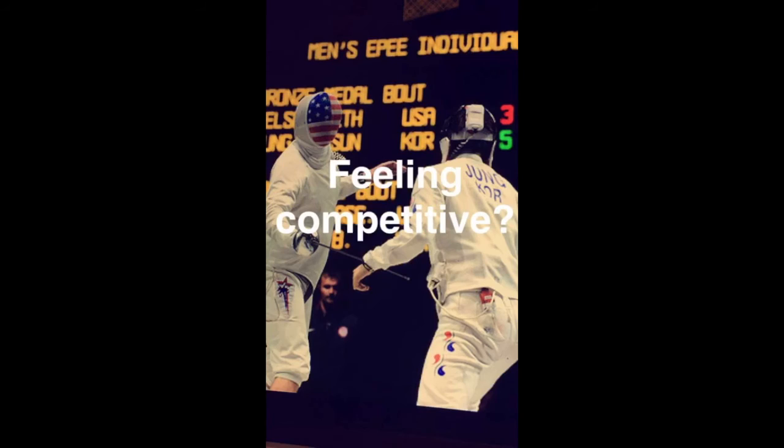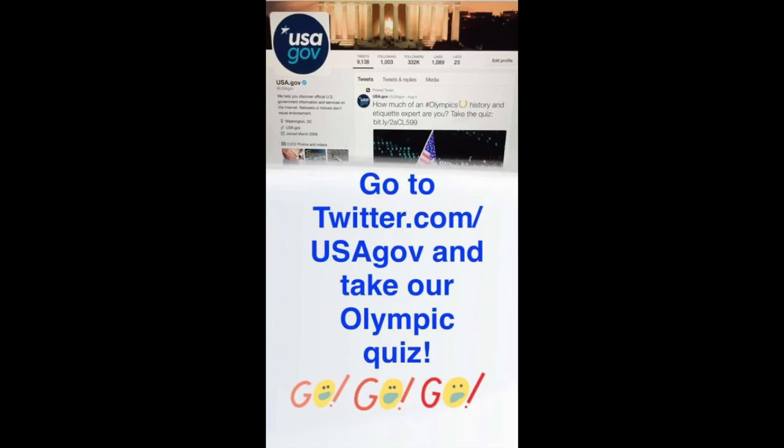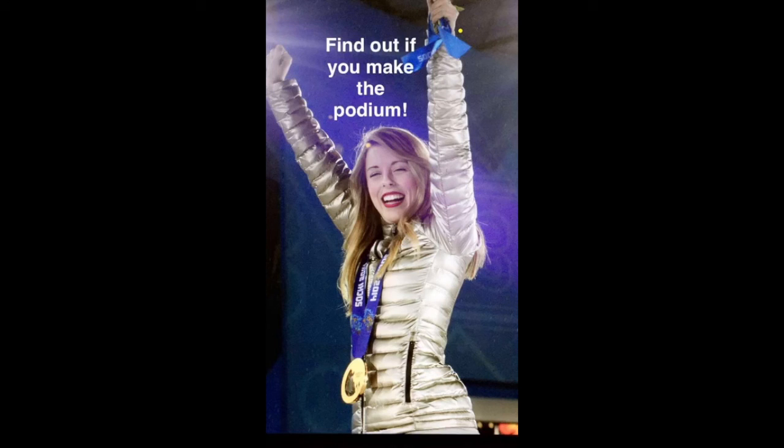Feeling competitive? Still shot of two fencers dueling during the games. Go to twitter.com/USAGov and take our Olympic quiz. See if you make the podium.